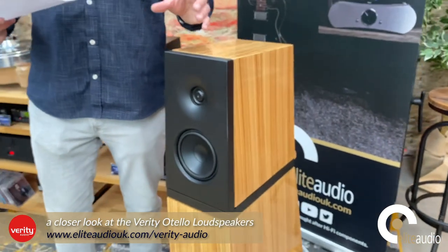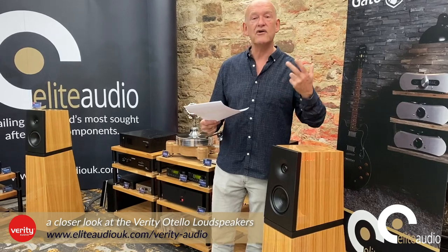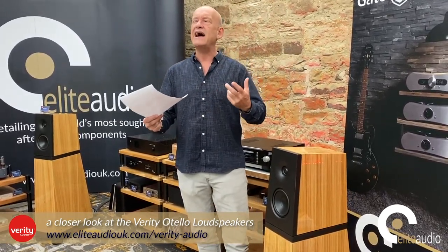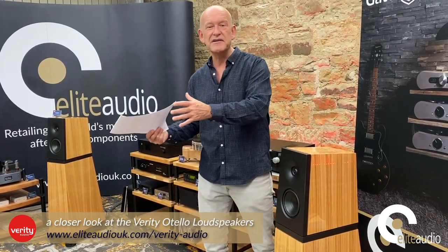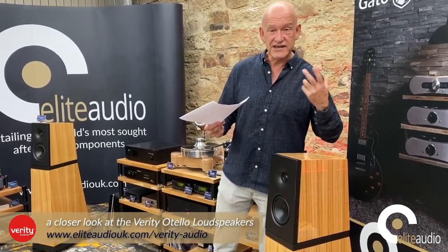Verity also have their own proprietary tweeter design, engineered to give you exceptional micro-dynamics, detail, and texture — but never harsh. You will never hear anyone describe a Verity loudspeaker as bright, glassy, or fatiguing. We want dynamics, sparkle, and engagement, but the balance is always getting it right so it doesn't become fatiguing. Some manufacturers go too far the other way and effectively tune the tweeter so it becomes dull to avoid high-frequency glare.